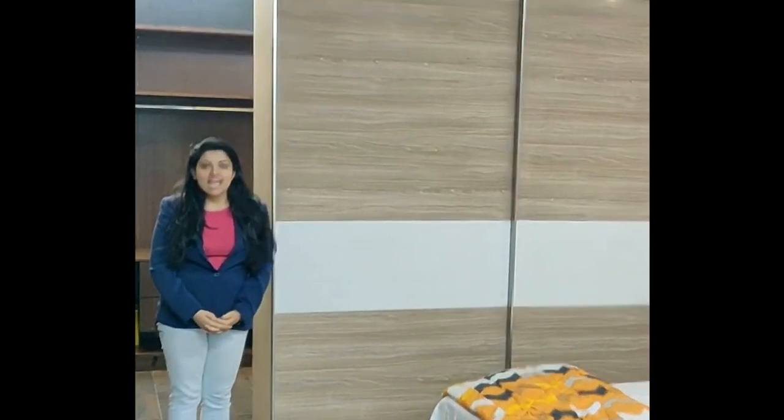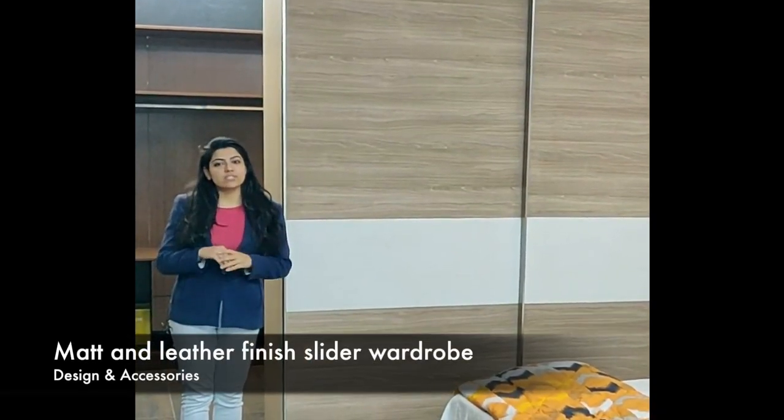Hello everyone, I am Malika from Ideas Modular Kitchens and today we will be talking about a wardrobe that has been installed in our showroom.